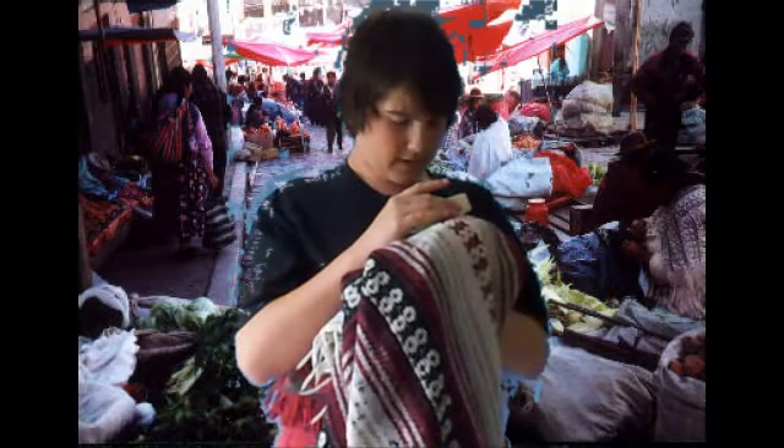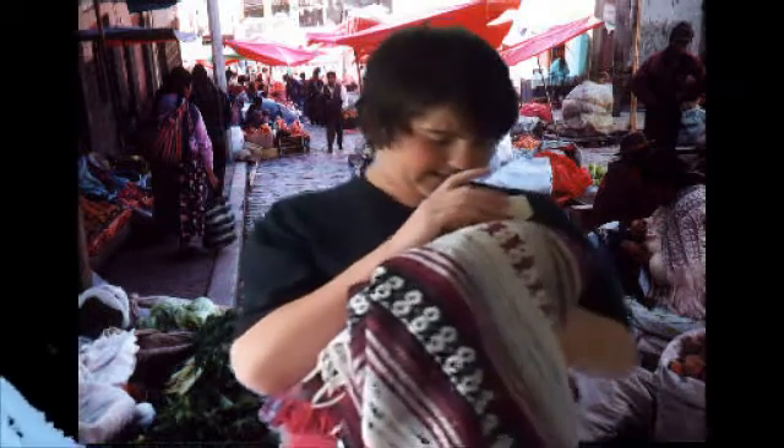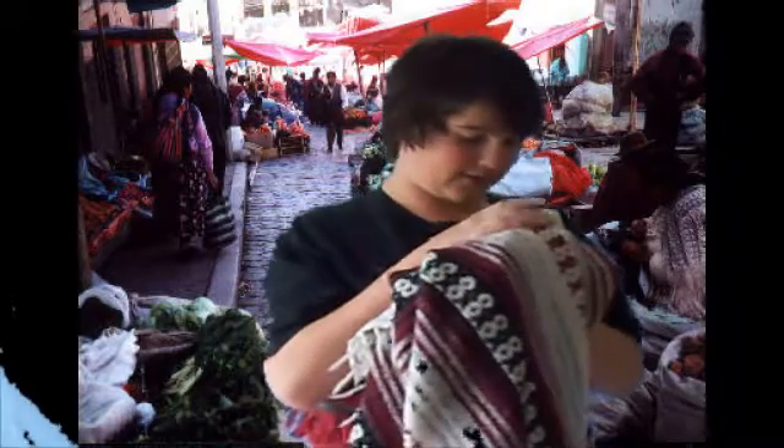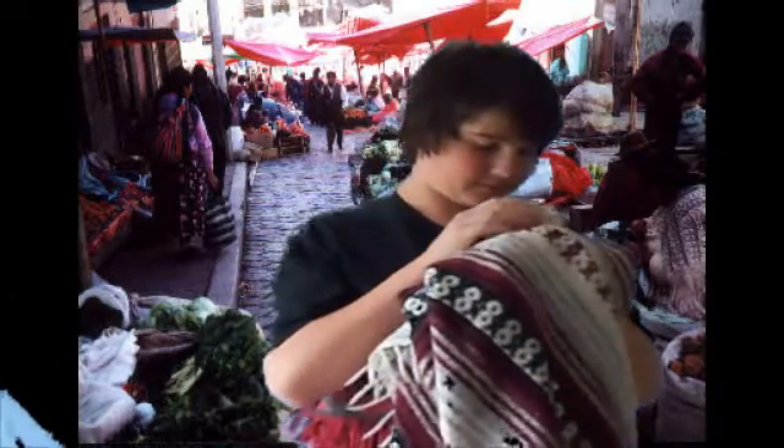Do you struggle to count threads on cloth? I estimate that this cloth has a thread count somewhere between 10 and 500 per square inch. Well, struggle no longer. Hi, this is Zacharias Janssen here, introducing the Compound Microscope. The Compound Microscope will replace your puny, pointless, single-lens microscopes that give you very small magnification. The Compound Microscope gives you magnifications that may even allow you to see bacteria, which you don't even know exist yet.